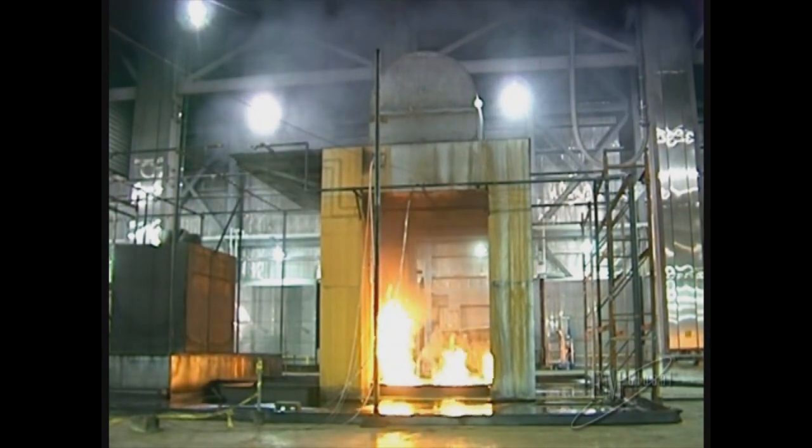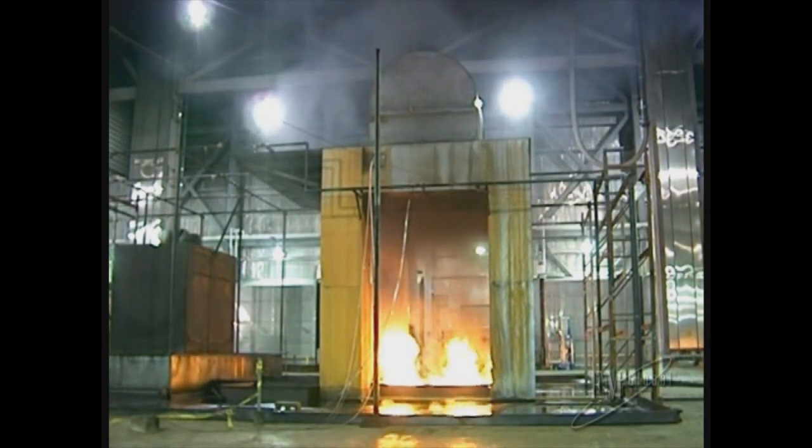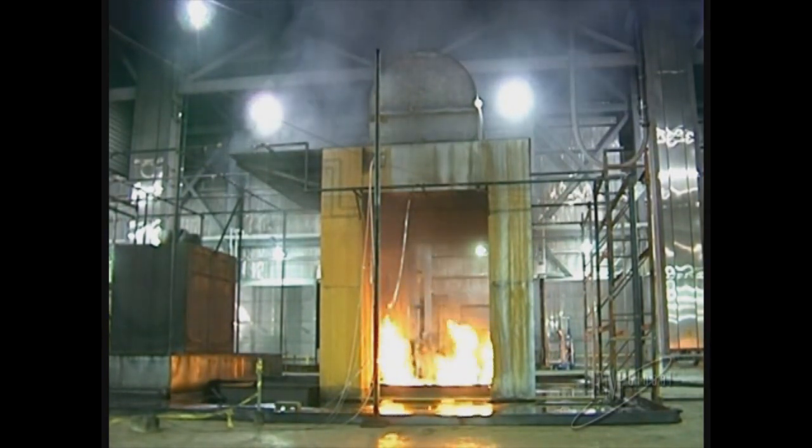Over 20 different tests simulated spray, pool, and three-dimensional spill fires with varying water-based fire protection techniques.